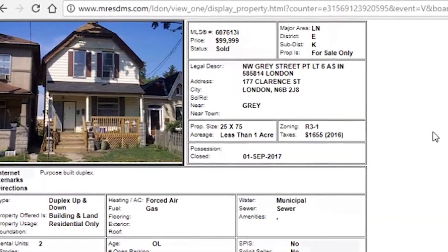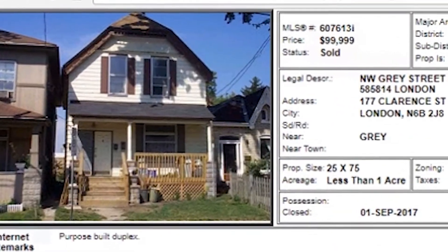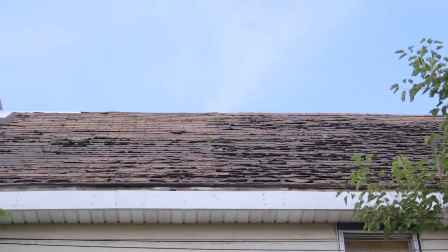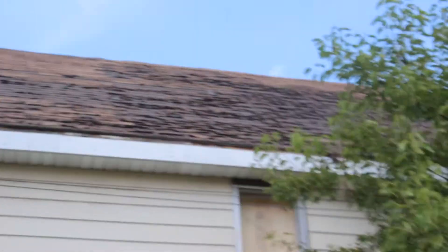One of the first things that hit me about this property — I'll throw up a photo that the listing agent used, but tell me if you can tell the difference. This is what the property actually looks like. Notice the two gaps there. Now I'll throw up the photo from the listing agent. Tell me if you can spot the differences. It looks like they may have put a new roof on it.